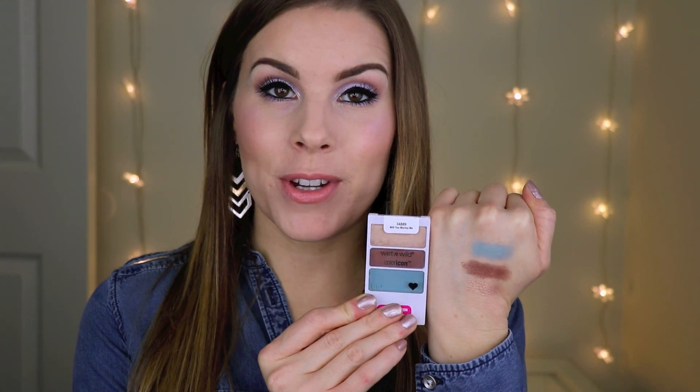The last eyeshadow trio is in the shade Will You Marina Me. You have a really pretty gold, a nice matte dark bronzy brown, and then a really pretty teal. I think this trio is probably my second favorite in the collection — you could create some really pretty springtime and summertime looks with this one.